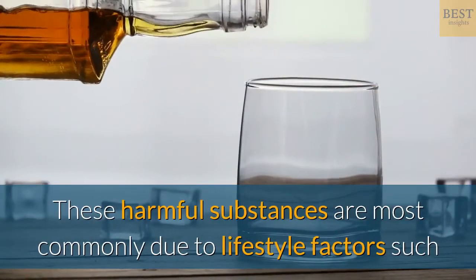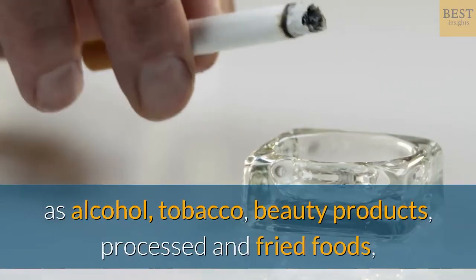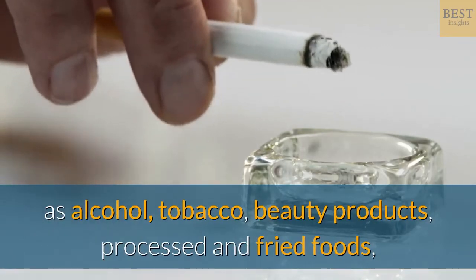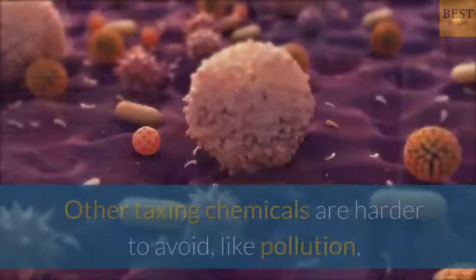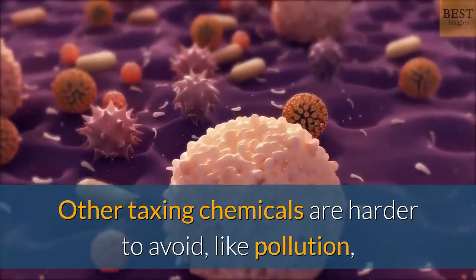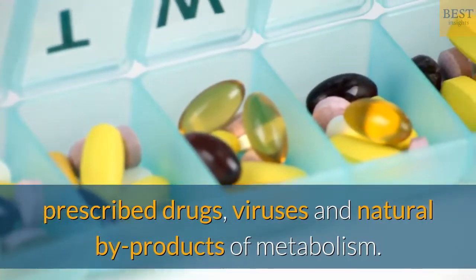These harmful substances are most commonly due to lifestyle factors such as alcohol, tobacco, beauty products, and processed and fried foods, especially when consumed in large quantities. Other taxing chemicals are harder to avoid, like pollution, prescribed drugs, viruses, and natural by-products of metabolism.